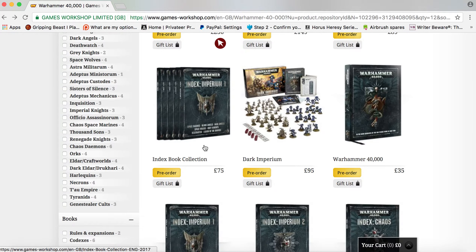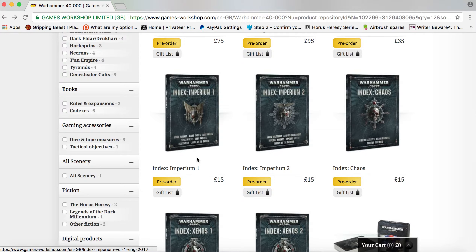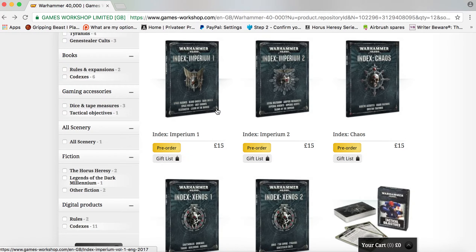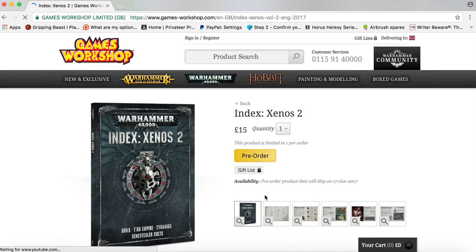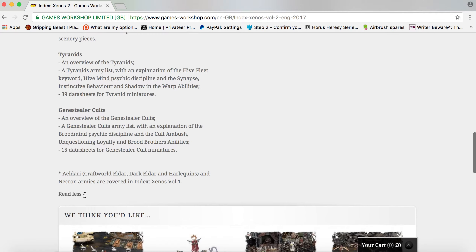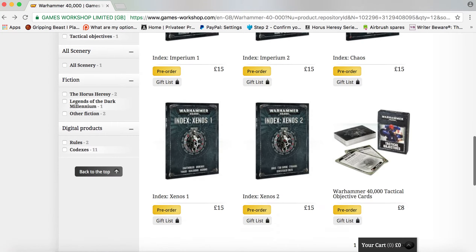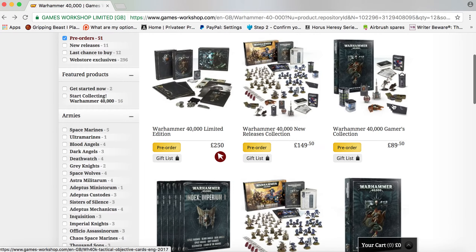So that's the book and extras. Then there's the index book collection — these are what I gather are replacing the codexes. This covers all current armies. It's a bit cheaper than the old rule books. These index books seem a lot cheaper than your traditional codexes, which is nice. I double-checked the one I need for my Tyranids — it would be Xenos 2, which covers Tyranids, Orks, Tau, and Genestealers, so I'll definitely be needing that as my main army.